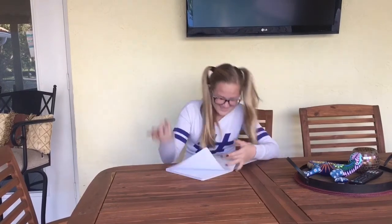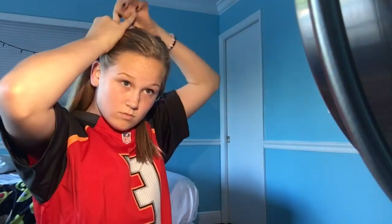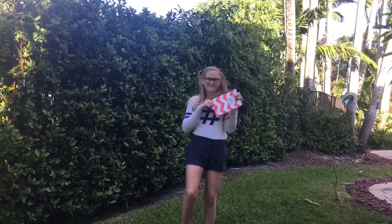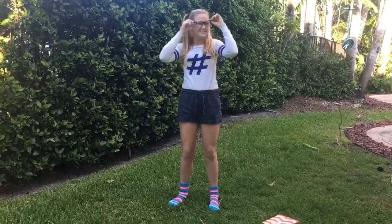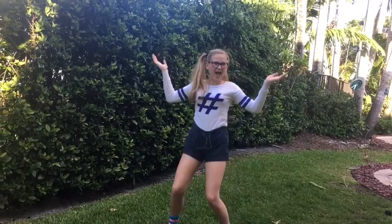Costume number two, we're gonna be a nerd. This is really easy and very customizable. Put your hair in pigtails — I did two high pigtails. All you need is a composition notebook, a pencil, a shirt (I chose one with a hashtag because it looks like a number sign), some glasses, some shorts that you pull up very high, and some socks. My number sign shirt is from Forever 21 and my shorts are from Old Navy.